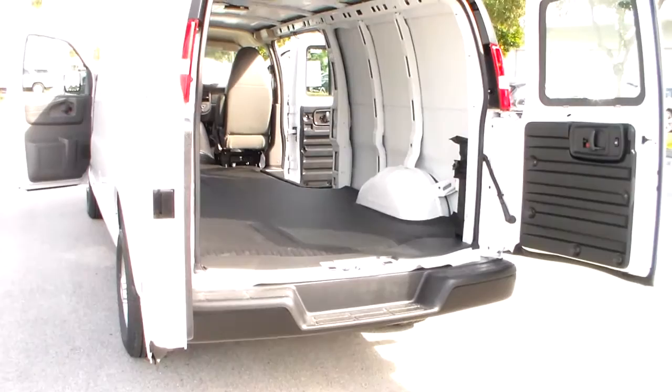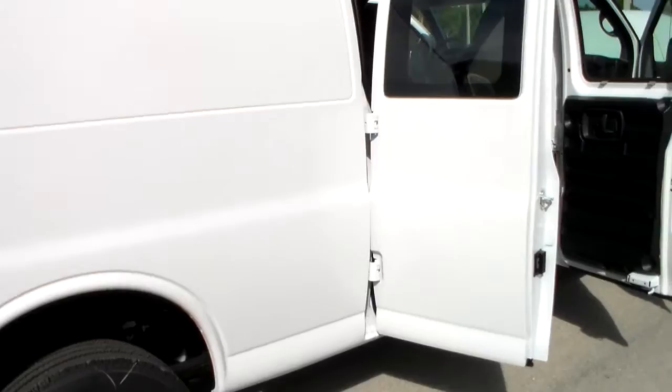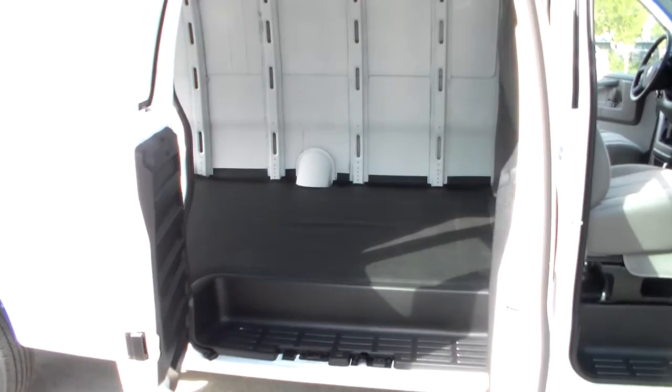Savannah Cargo Vans are made to be easy to load and unload with equipment or people, and to reduce the effort necessary to access your tools and cargo. These vans offer several labor-saving door options. No matter which one you choose, you'll gain the helping hand you and your crews deserve.